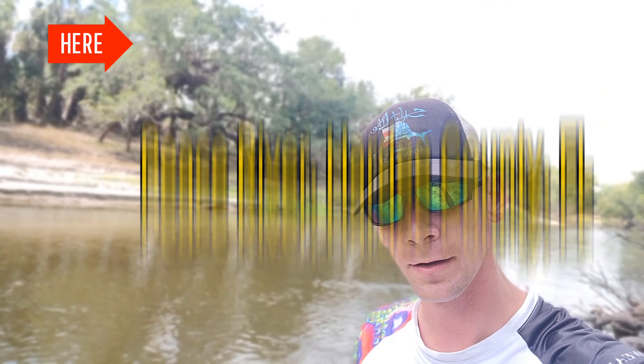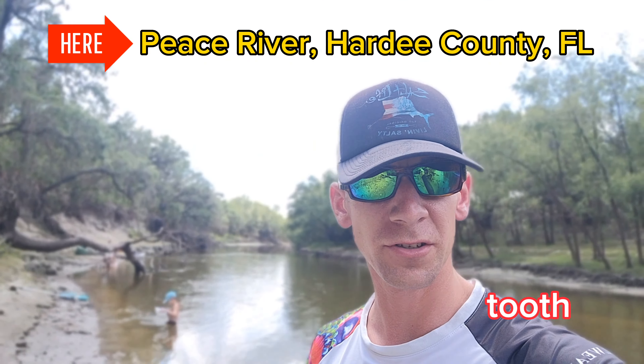Terrorshark TV out on the river. We're finding some stuff. I found a horse tooth walking right up. Let's check this one out.